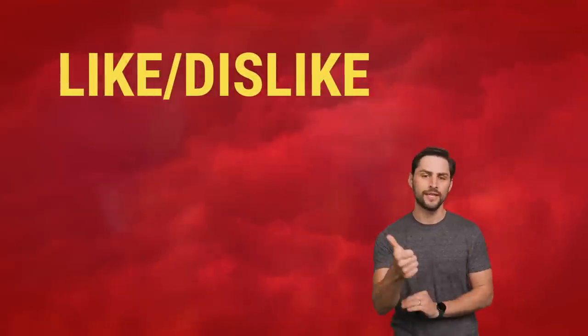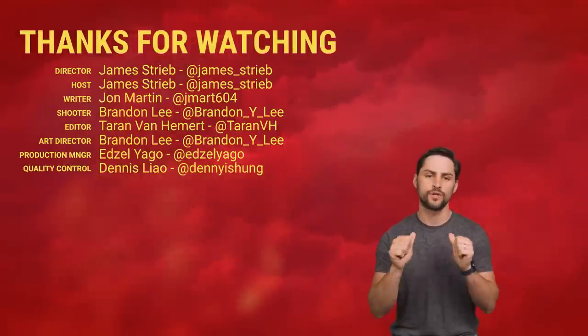Thanks for watching, guys. If you liked this video, hit like, hit subscribe, and hit us up in the comments with your ideas for topics we should cover in the future.